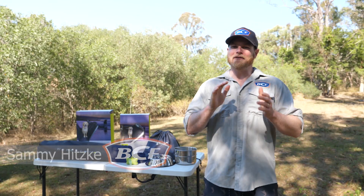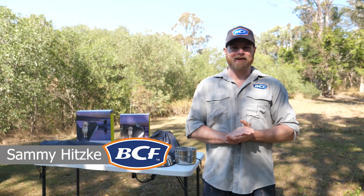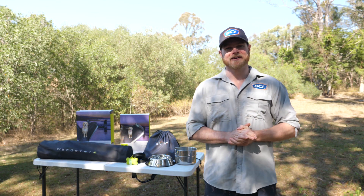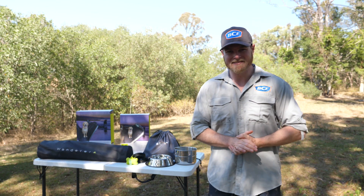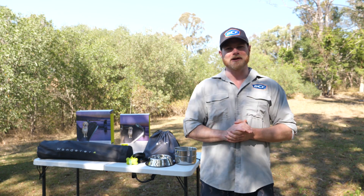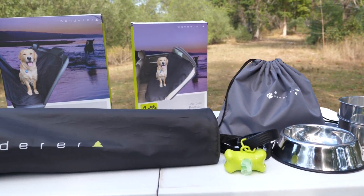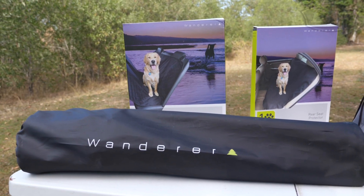G'day campers, how are ya? Now we all love spending a bit of time in the great outdoors, but wouldn't it just be that much better if our four-legged friends could join us? Obviously, not all places allow pets. For the ones that do, you're going to want to be well prepared. Luckily for us, Wanderer have released a brand new range of pet accessories. So let's check out the kit.